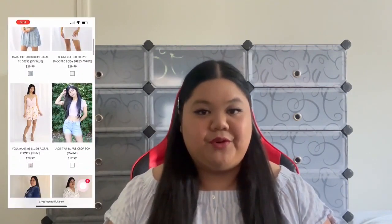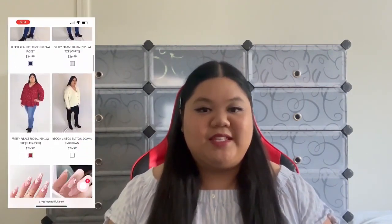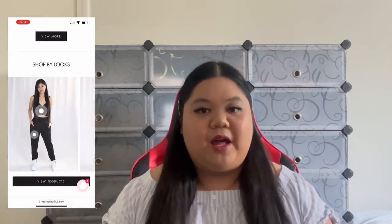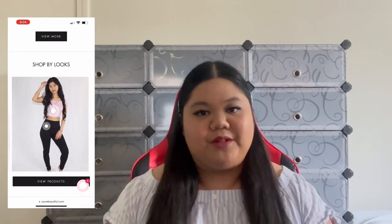Hi loves, welcome back to my channel. My name is Melina and today I'm so excited to show you guys our new arrivals that's going to be launched this Friday at 5 PM Eastern time. If you guys are new here, the new arrivals are from my store, You're Beautiful. We sell affordable clothing, accessories, shoes, makeup, press-on nails. Be sure to check out the description box — I'll have the link to my website in there as well.